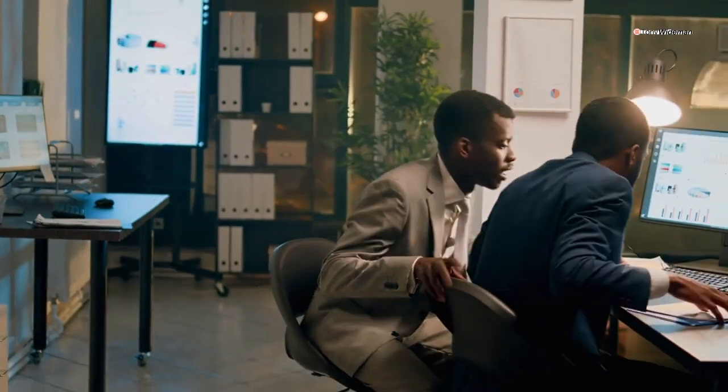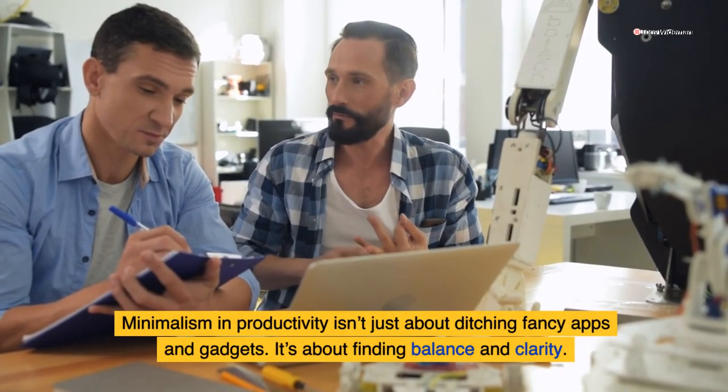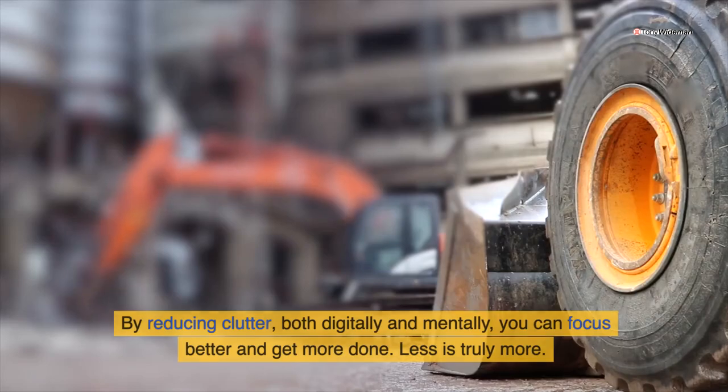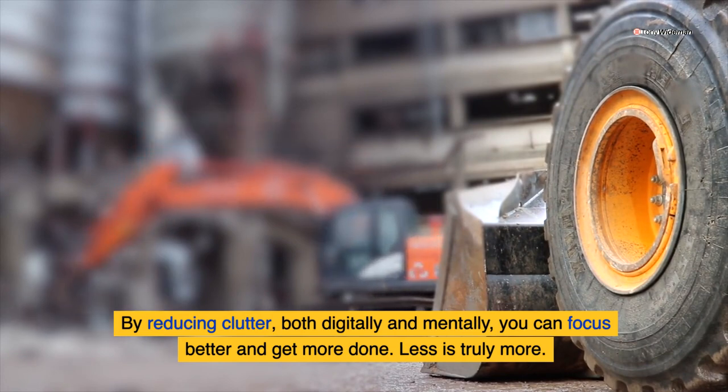We juggle tasks, deadlines, and multiple projects daily. Minimalism in productivity isn't just about ditching fancy apps and gadgets — it's about finding balance and clarity. By reducing clutter, both digitally and mentally, you can focus better and get more done. Less is truly more.